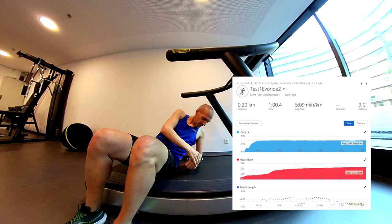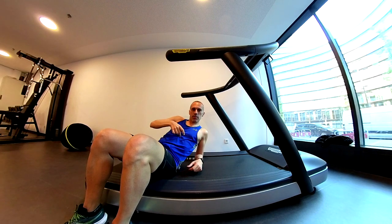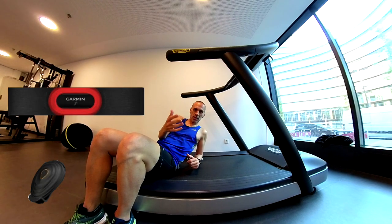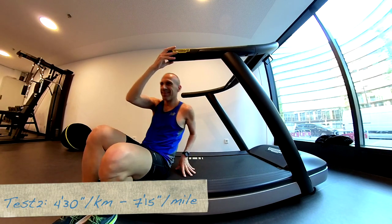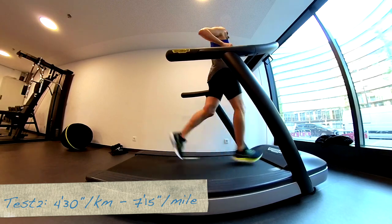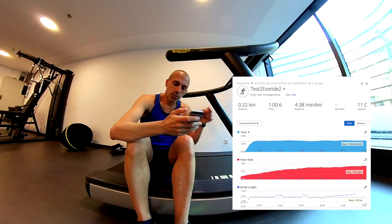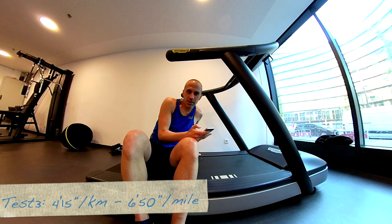So guys, first test done. I forgot to say that we will use the Garmin chest strap and the Stryd pod to collect the metrics. The gear is always the same as in the previous video. So let's do the second test a little bit faster. We are using the Hiburide shoe, and now we have the third test at 4 minutes 15 seconds per kilometer. Let's do the third test.